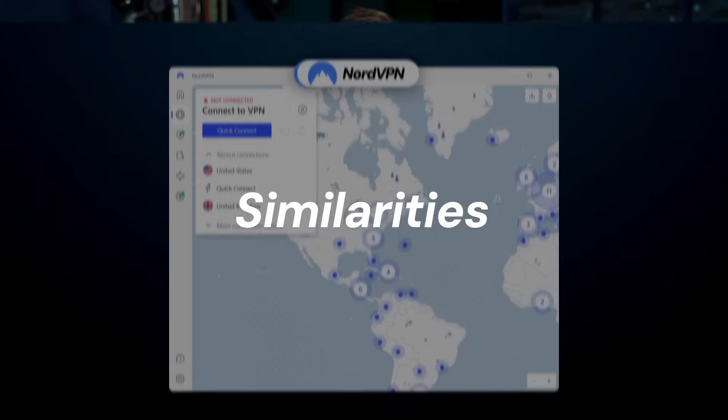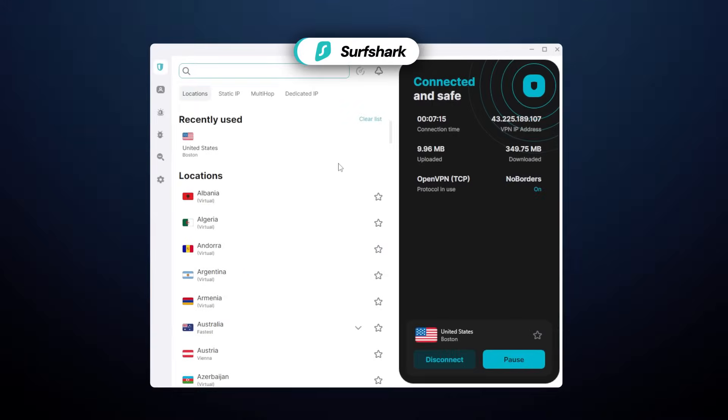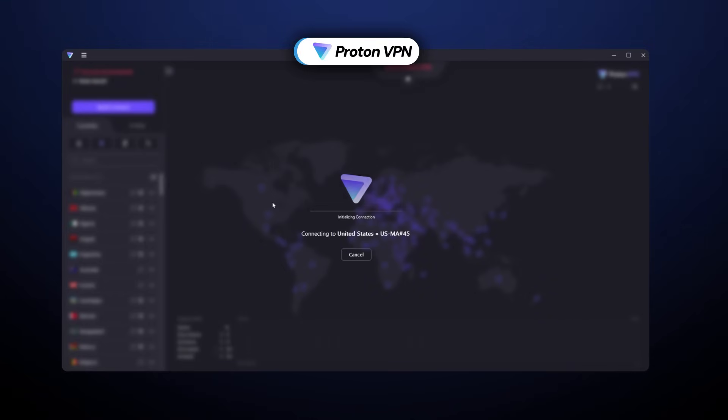I'm going to start this VPN comparison with the similarities between NordVPN, Surfshark, and ProtonVPN — my three candidates for today.